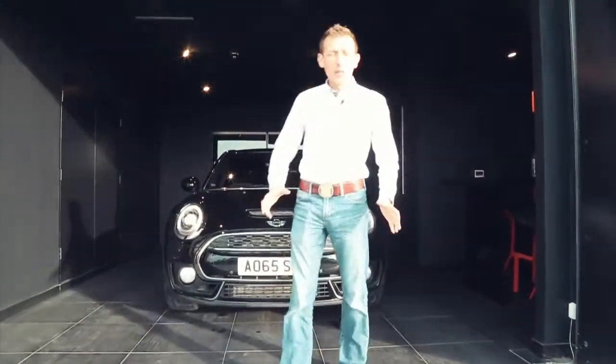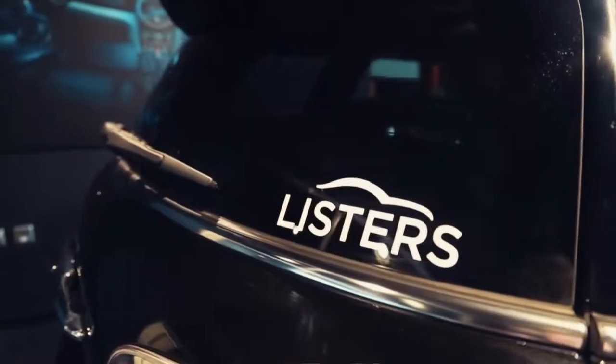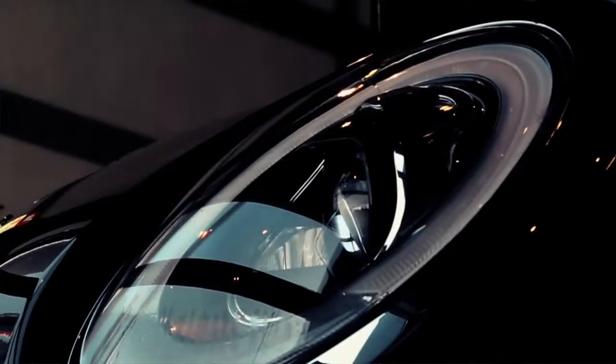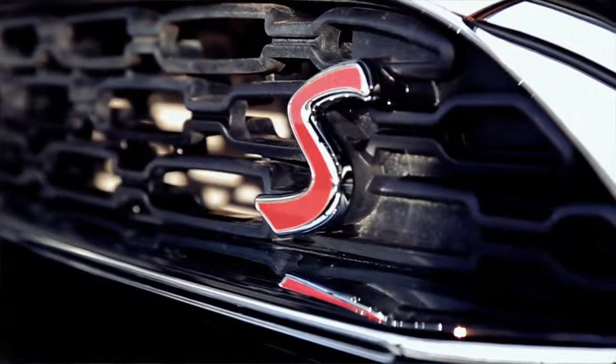Mini introduced the original Clubman back in 2007 — which doesn't sound like that long ago, but that was the same year that Apple released the original iPhone. The original model really did feel and look like the estate version of the Mini hatch.